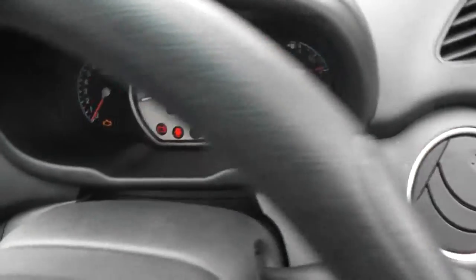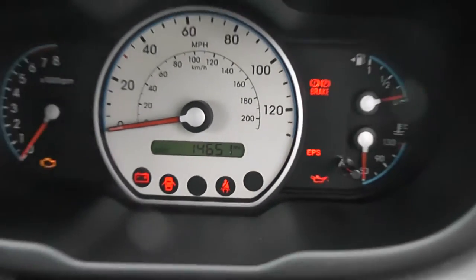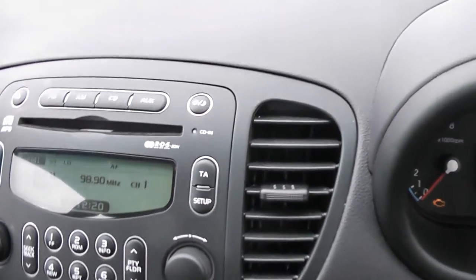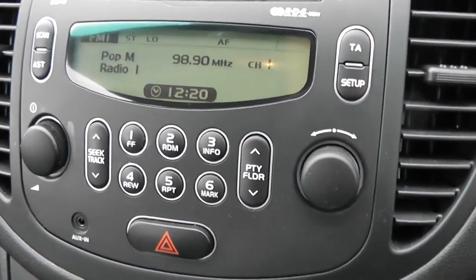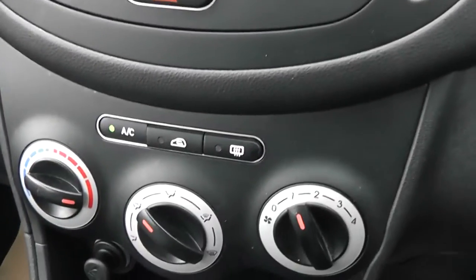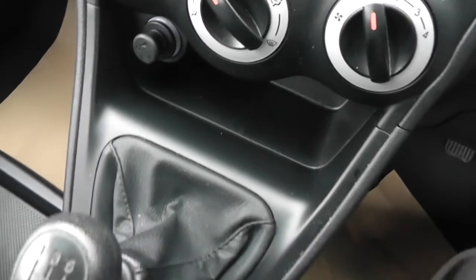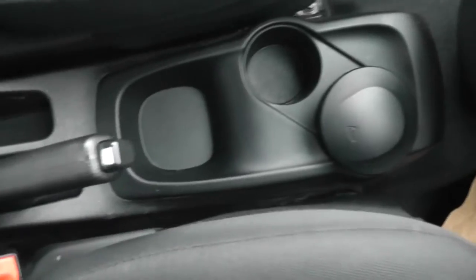There is a remote fuel flap release. Taking a look inside the vehicle, mileage comes in at 14,651. Looking at the stereo system, it's an FM/AM tuner with a single CD player. There's also an AUX-in port so you can connect up your MP3s. Below that is the manual air conditioning. We have a 12 volt accessory socket, a 5 speed manual gearbox, cup holders and some more storage.